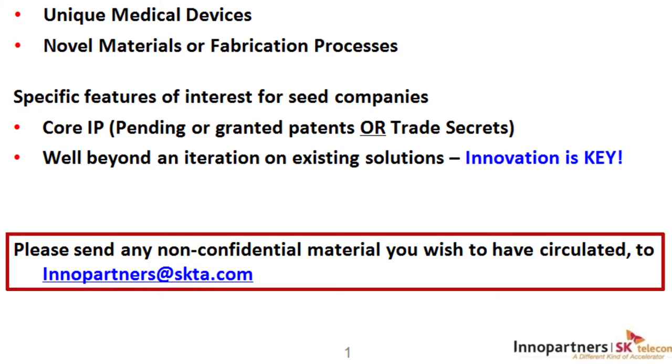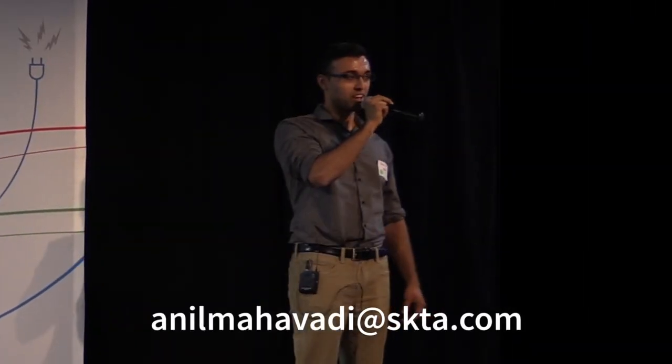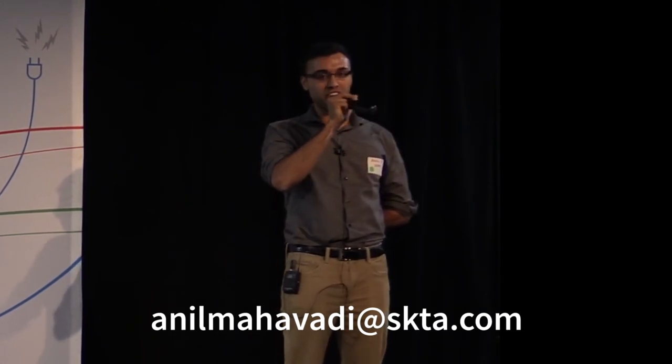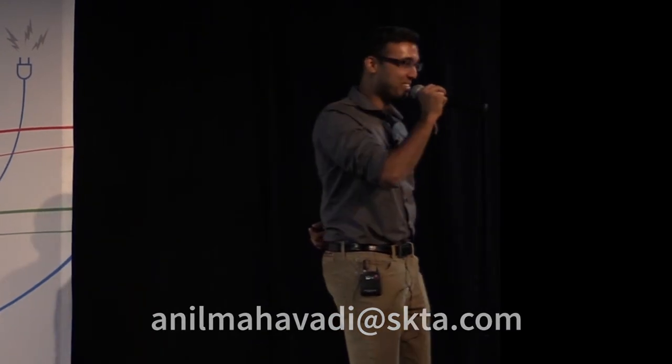If anybody has any non-confidential material that they wish to circulate and have our team look at, the email is actually shown on screen. Or you can just take down my email: anilmahavadi@skta.com.